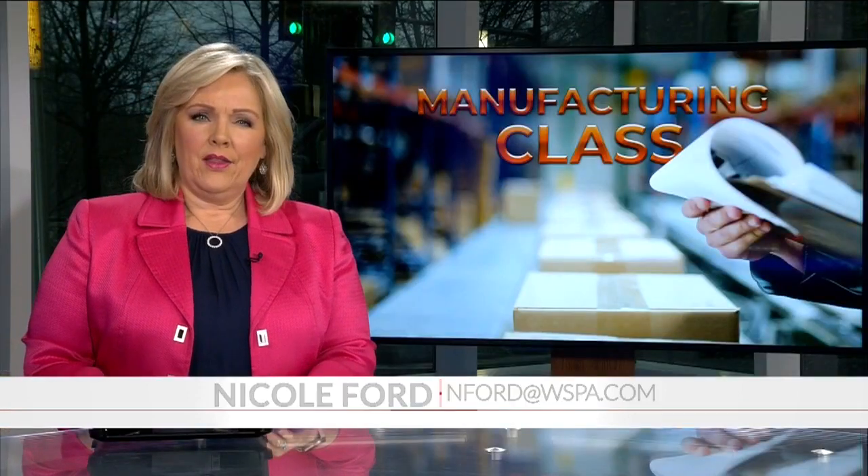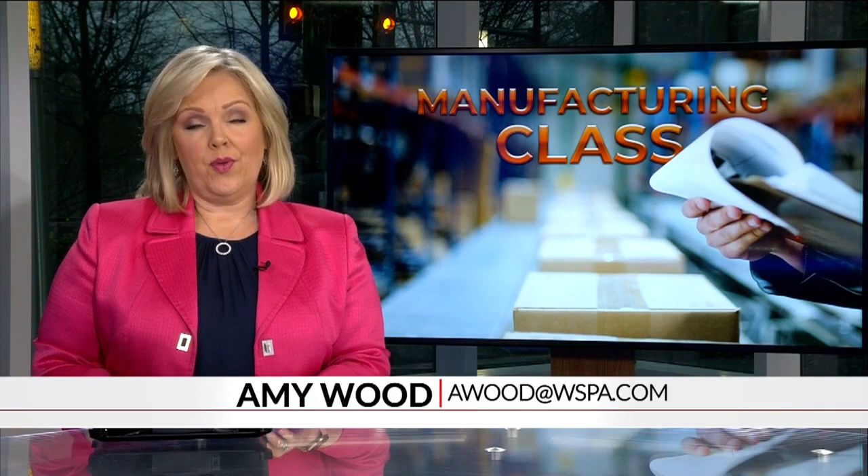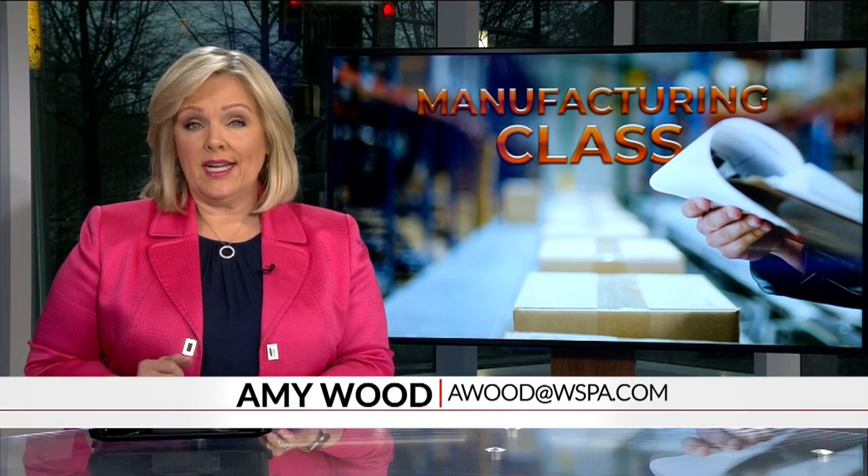At BHP High School, Nicole Ford, 7News. There are also five students currently enrolled in the class receiving credit through a partnership with Tri-County Tech, so the students can take the class in high school and transition right into higher-level classes at technical college.